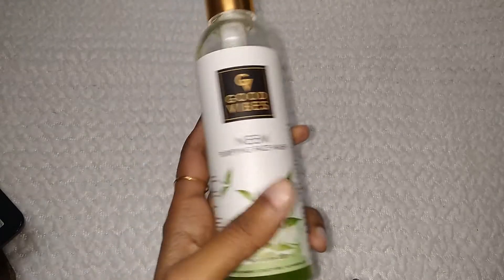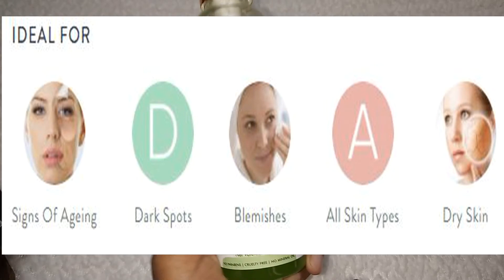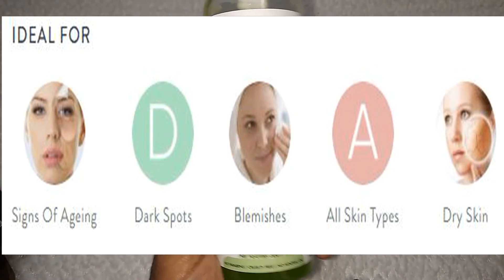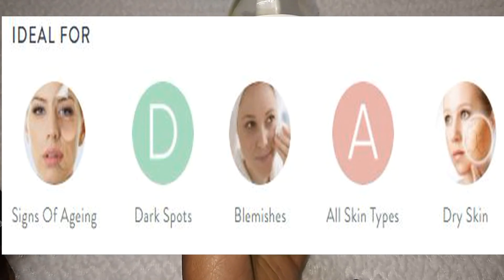It is ideal for all people and will suit every skin type. Neem is a pure, natural ingredient — it is not artificial — so neem suits every skin. Even sensitive skin can use it very easily.